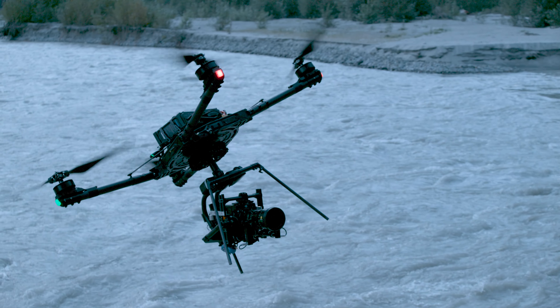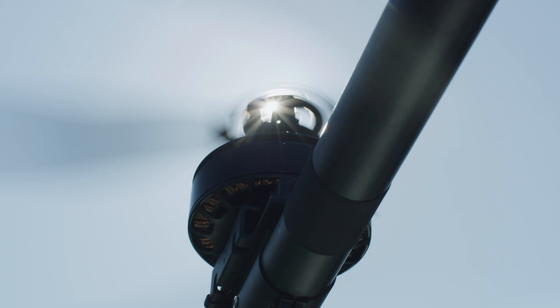During testing, we hit 85 miles an hour in flight with Alta X and logged over 3 million test cycles on our Active Blade design.